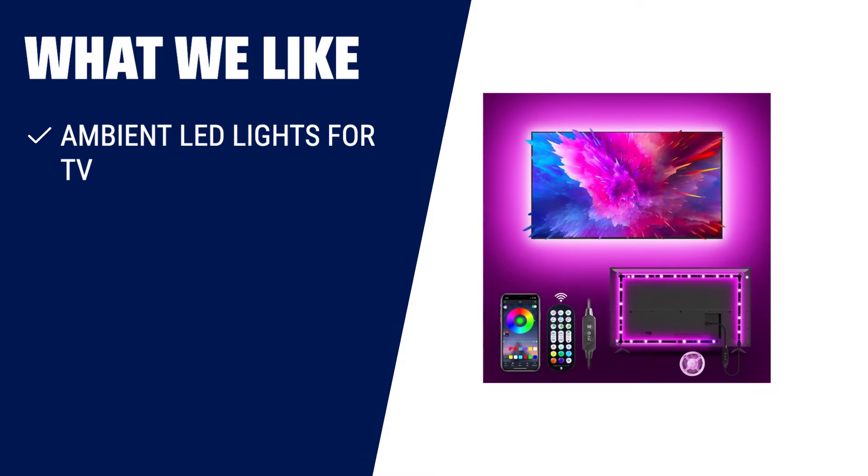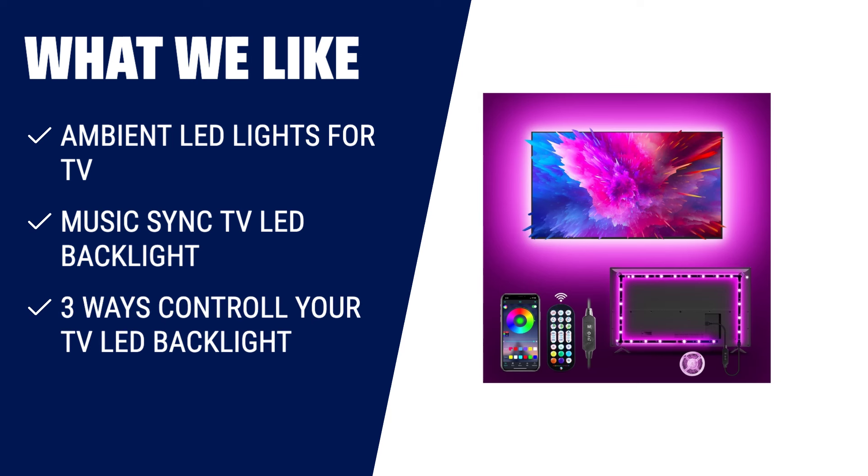What we like: if you want to enhance your TV viewing experience and create a captivating atmosphere, the Maticod LED lights for TV is the perfect choice. These ambient LED lights provide a good viewing experience in the dark and can sync with the sound of your TV, immersing you in the action. With multiple control options, you can easily adjust the lights to suit your mood. Transform your TV watching into a mesmerizing experience with the Maticod LED lights.